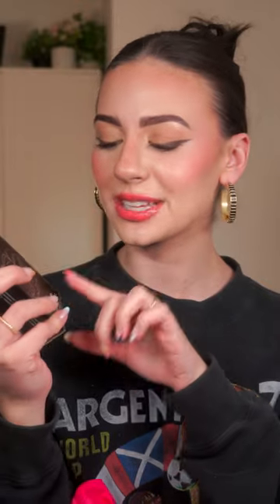I got the new KVD Good Apple Foundation. I haven't tried the other foundation from KVD Beauty, but I picked this one up. It was the last one in my shade. I'm so excited about this.